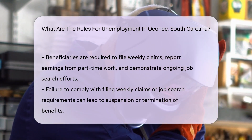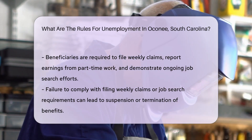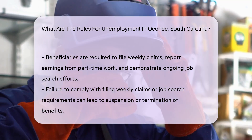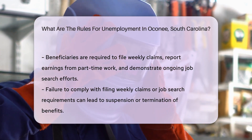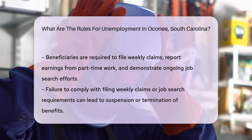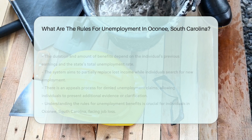The duration and amount of unemployment benefits an individual can receive depend on their previous earnings and the total unemployment rate in the state. The aim is to partially replace lost income while the individual searches for new employment. It is also important for applicants to understand the appeals process.